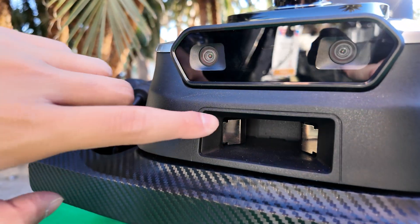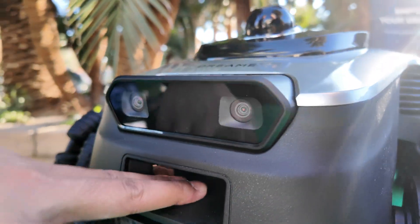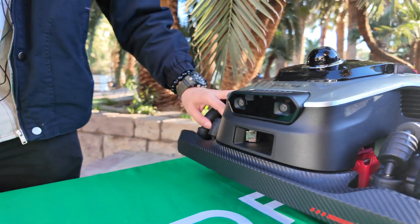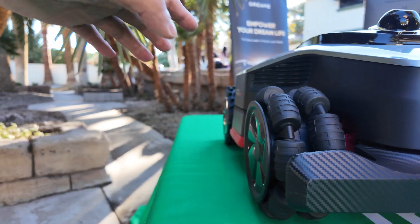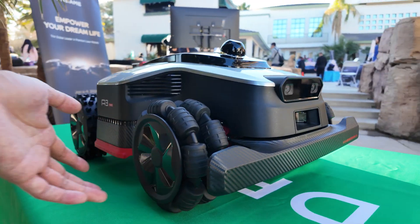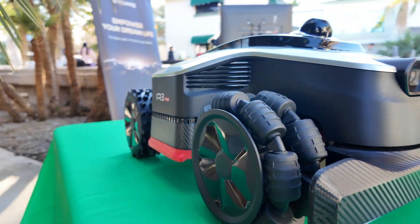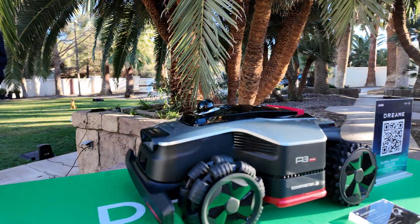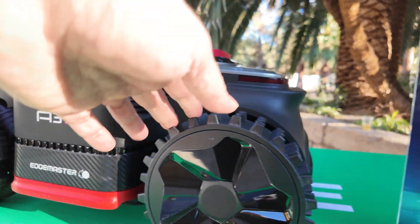Down here is the plug. Once you come back to the charging dock, it can directly plug in automatically. And this is our special wheel system — our All-Terrain 4WD system. We can handle 80-degree slopes and cross 5.5 cm obstacles with ease, handling many different types of complex terrain. It has a good grip and just pushes through the grass.